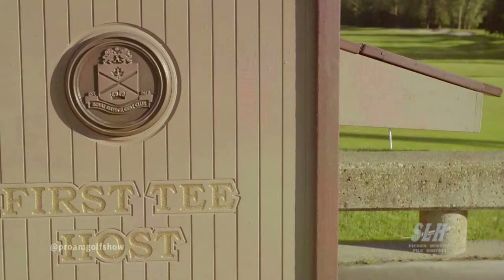We're going to start off the episode with a pro tip. We're going to head out to number one here at the Royal Mayfair and meet up with head golf professional Matt Johnson. He'll start us off there.